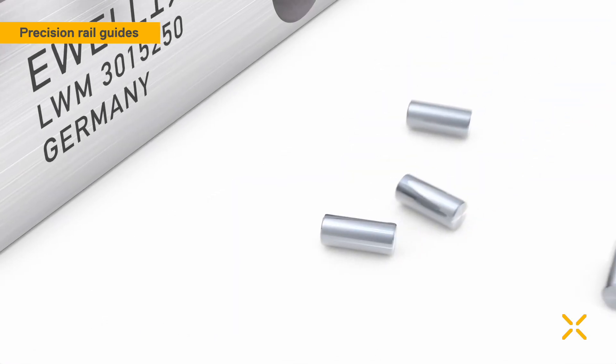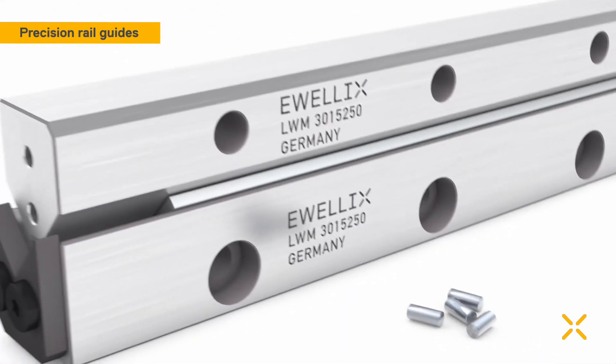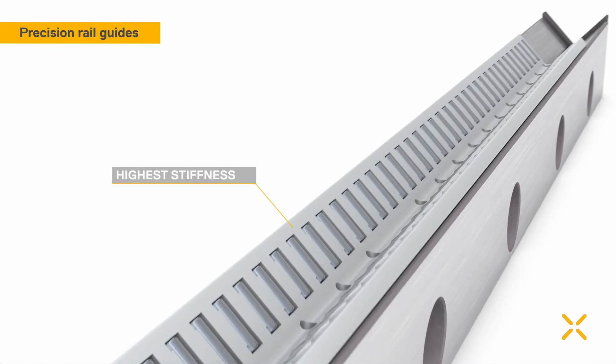Needle roller assemblies are suitable for applications with the highest load and stiffness requirements as well as the highest precision, such as grinding machines, presses and other machine tool applications.